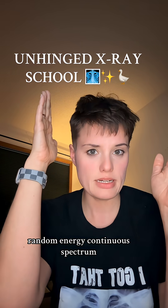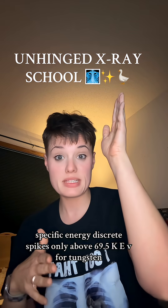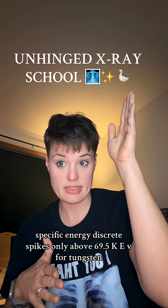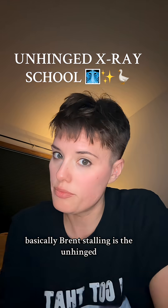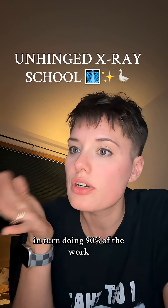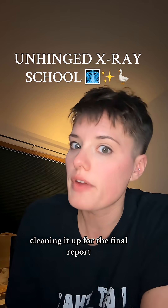So — Bremsstrahlung: random energy, continuous spectrum, happens constantly. Characteristic: specific energy, discrete spikes, only above 69.5 keV for Tungsten. Basically, Bremsstrahlung is the unhinged intern doing 90% of the work, and Characteristic is the overachiever cleaning it up for the final report.